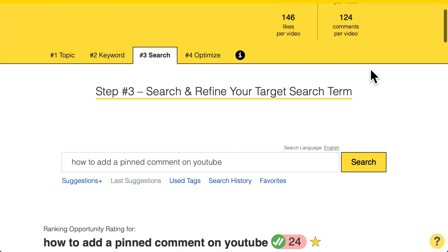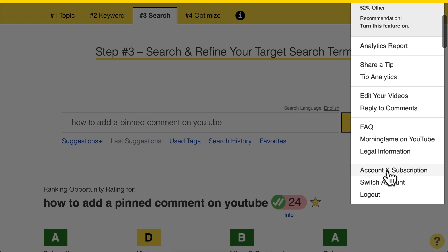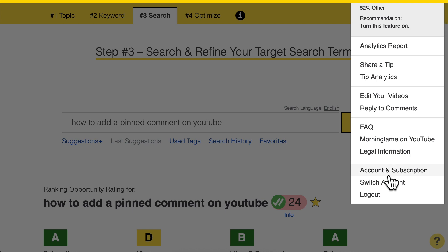If you don't want to miss the release of this new feature next week, I will send out an email. So make sure you are subscribed to the announcement email list. If you are in the tool, go to the menu, then to the menu entry 'Accounts and Subscriptions.' On that page, click on email settings and make sure you are subscribed to announcements.